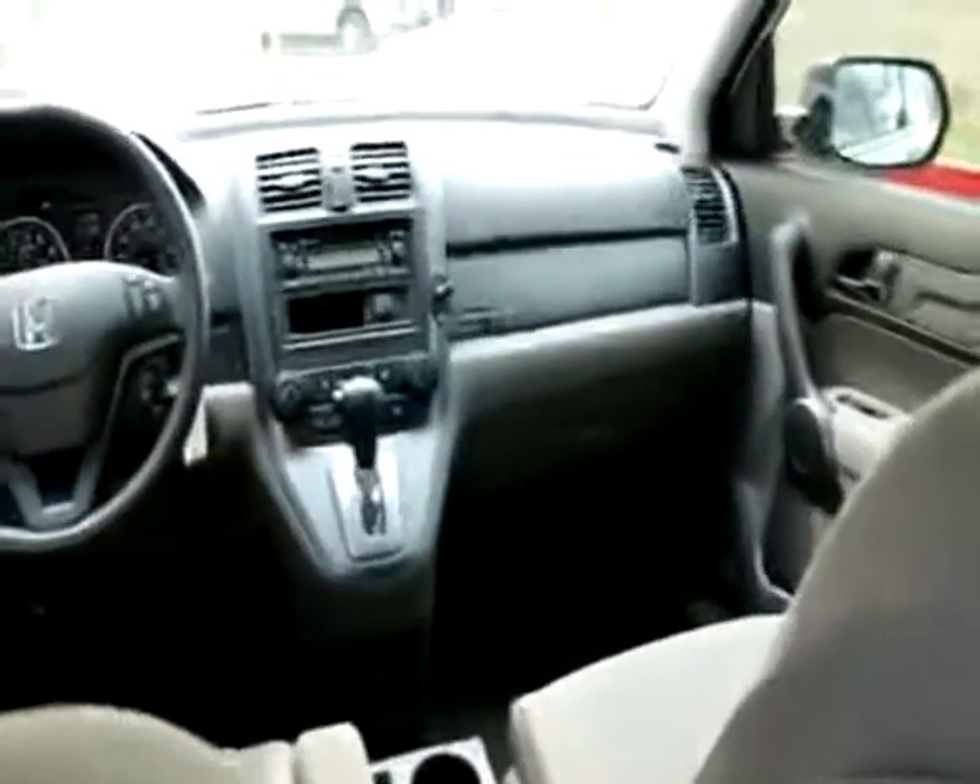Nice spacious backseat, even for full-size adults like me. I'm not a little guy — I'm six foot two, almost 200 pounds — and I have lots of legroom back here. I had that front seat adjusted for my height and I still have plenty of legroom; my knees are not hitting the front seat. So if backseat space is important to you, the CR-V has excellent rear seat space.